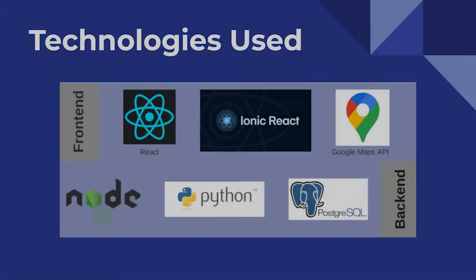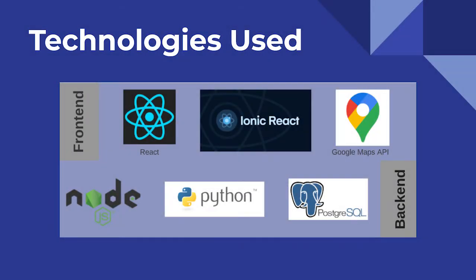This brings us to the technologies we used and why we chose them. We used React with Ionic for the frontend and Node.js for the backend. The scalability of this tech stack combined with our team's proficiency in JavaScript were the driving forces behind choosing these languages.